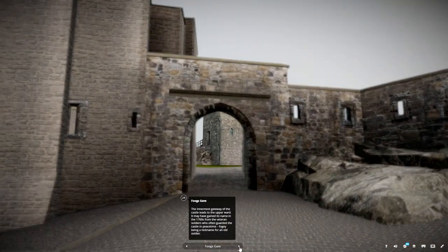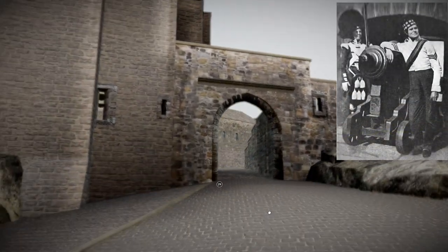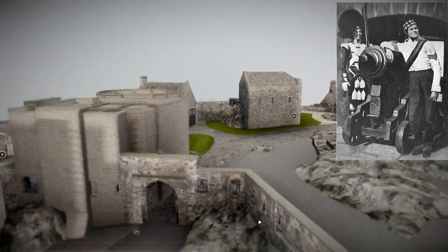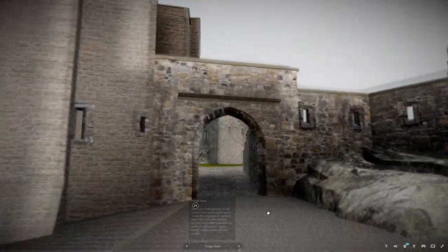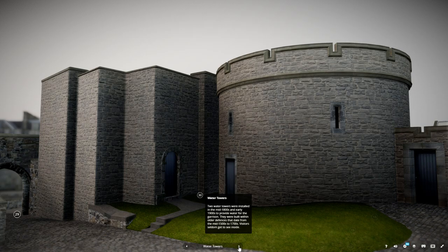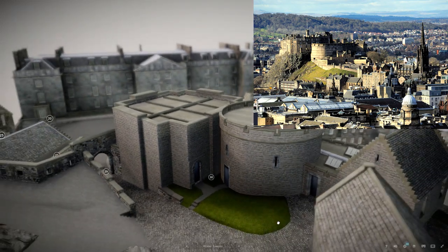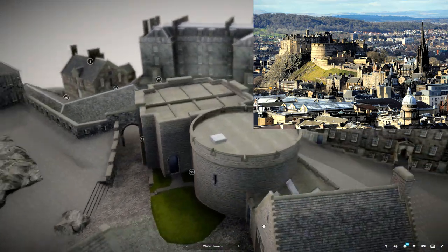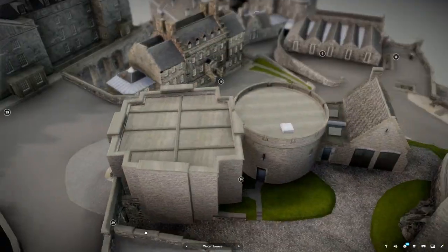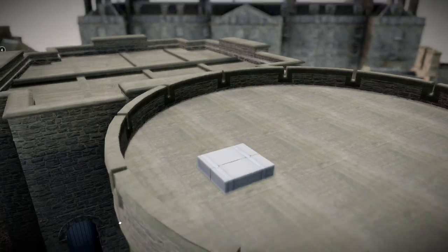The innermost gatehouse of the castle leads to the upper ward. It may have gained its name in the 1700s from the veteran soldiers who often guarded the castle in peacetime, 'Fogey' being a nickname for an old soldier. Two water towers were installed in the mid-1800s and early 1900s to provide water for the garrison, built within older defences dating from the mid-1500s to 1700s. Visitors seldom get to see inside.